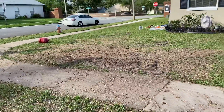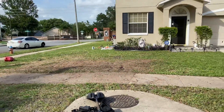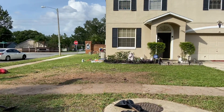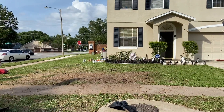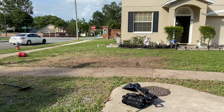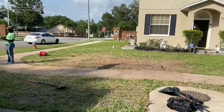Tree trimming, tree removal, junk removal, appliances, furniture — whatever you guys have, give us a call. Follow us on social media: Facebook, Instagram, YouTube, or at goodbyejunkorlando.com.